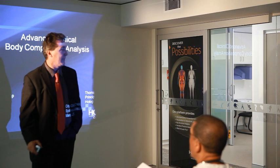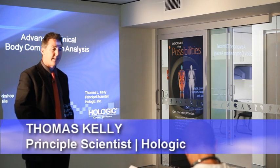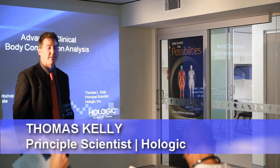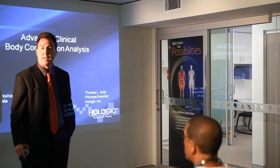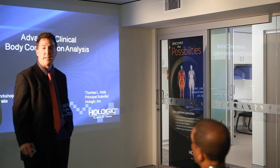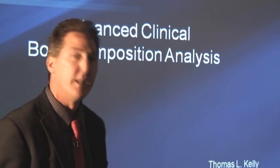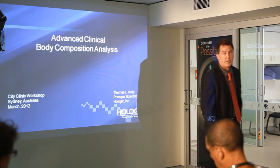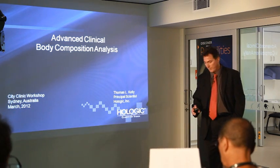Our company is based in Boston, and I've been working in this field developing DEXA technology for over 20 years. We've made quite a bit of progress on our latest applications in body composition assessment, which we'll talk about in just a minute. It's about a half-hour presentation, so we'll try to get through it quickly so we can have some interactive discussion with you folks.